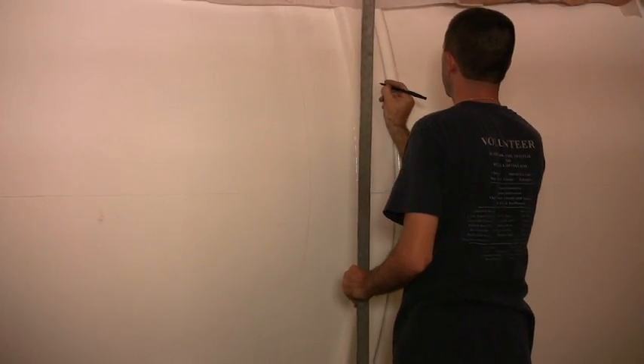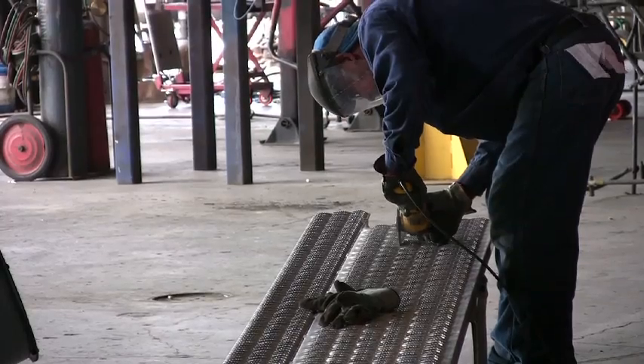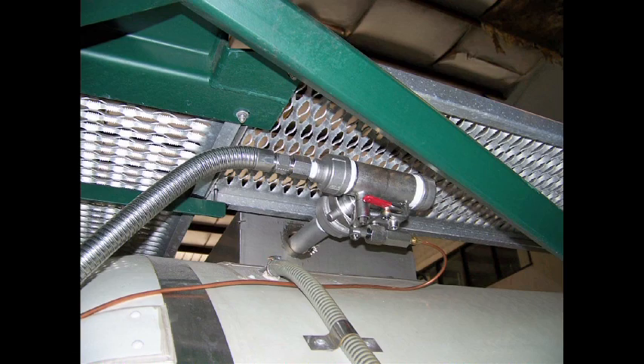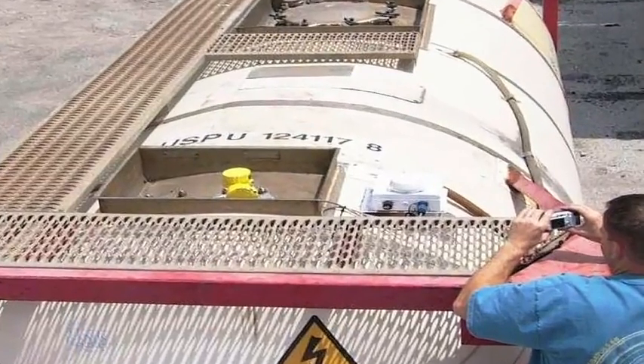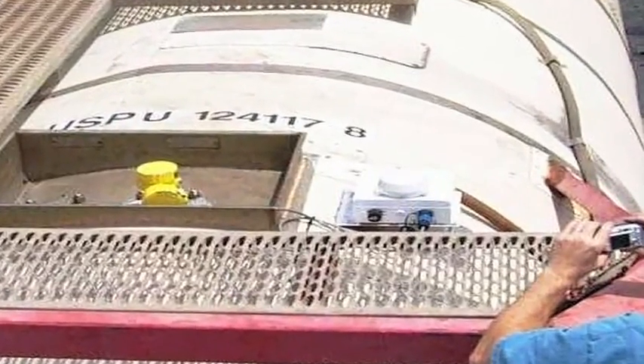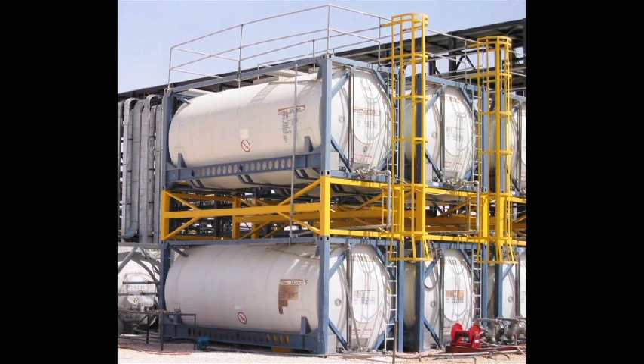Optional equipment on portable tanks can be as simple as logo decals or expanded catwalk platforms, to added nozzles for vapor recovery or level gauging devices. We also offer basic GPS satellite tracking devices, which can help you better manage the utilization of your equipment, and even tracking devices that can be integrated with a level gauge in order to communicate not only location, but also product level inside the tank or other sensor information.